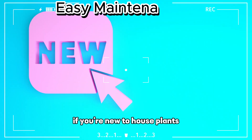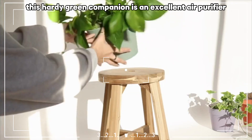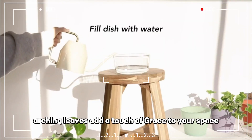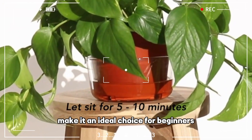If you're new to houseplants, the spider plant is the perfect choice for your bedroom. This hearty green companion is an excellent air purifier, combating indoor pollutants like carbon monoxide and xylene. Its charming, arching leaves add a touch of grace to your space, and its low-maintenance requirements make it an ideal choice for beginners.